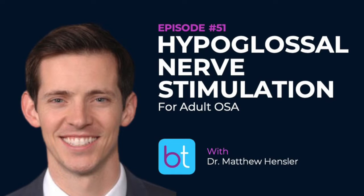My name is Gopi Shah and I'm a pediatric otolaryngologist at UT Southwestern in Dallas, Texas. Today I have a very special guest, Dr. Matthew Hensler, an otolaryngologist practicing at Christ Hospital Physicians ENT in Cincinnati, Ohio.